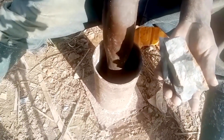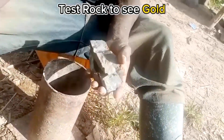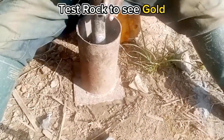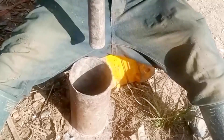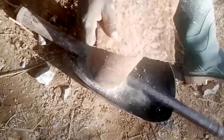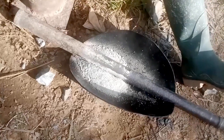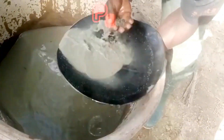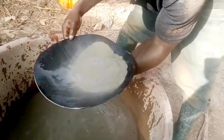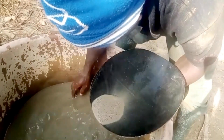Panning for gold is a traditional and simple method used to test for the presence of gold in sediment or crushed rocks. It's commonly used by prospectors and miners to quickly assess the potential for finding gold in a particular location. Panning is a skill that improves with practice. While panning can help you find gold in small quantities, large-scale gold mining operations use more advanced methods for efficient extraction.